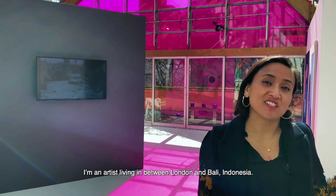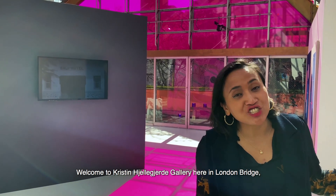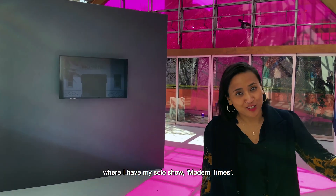Hi, my name is Sinta Tantra. I'm an artist living in between London and Bali, Indonesia. Welcome to Kristin Hjellegjerde Gallery here in London Bridge, where I have my solo show, Modern Times.